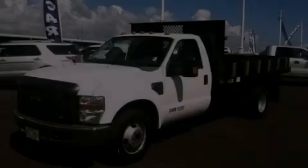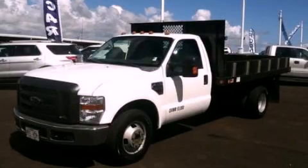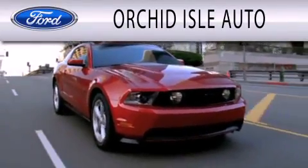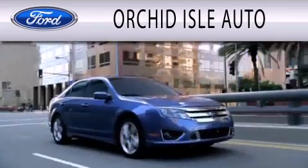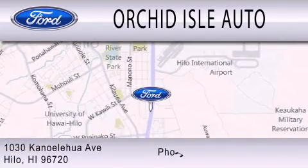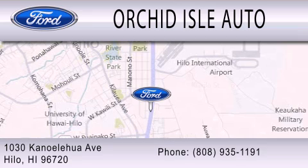Stop by today and test drive this automobile for yourself. Orchid Isle Auto is dedicated to doing everything possible to ensure that the experience you have selecting your next vehicle is as pleasant as possible. We are located at 1030 Kanoelehua Avenue in Hilo.